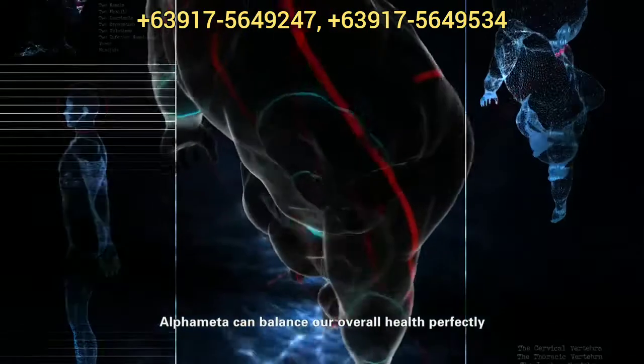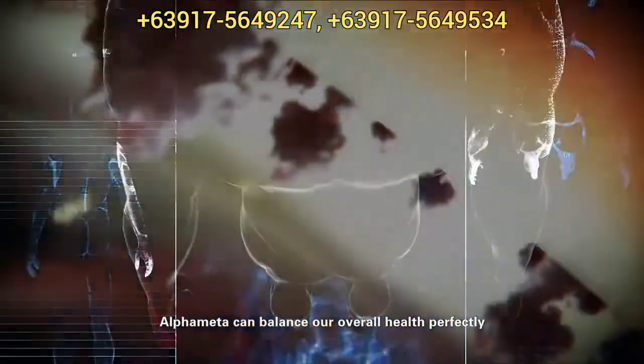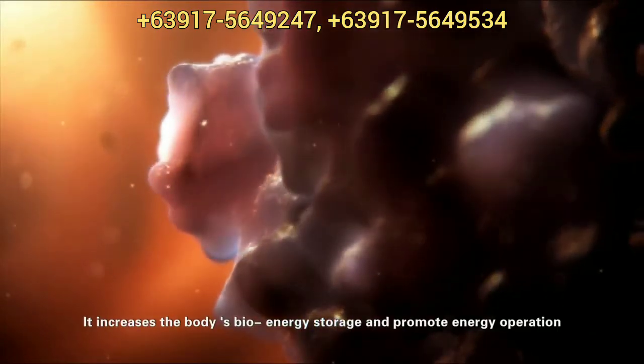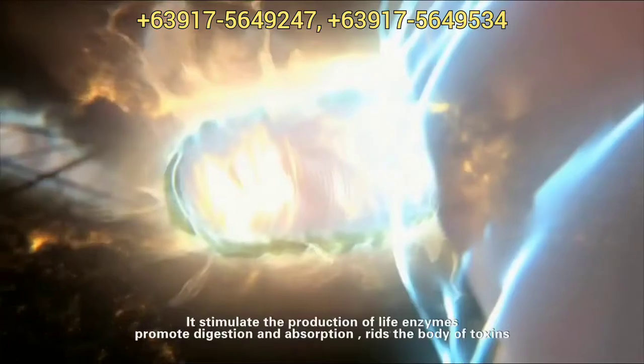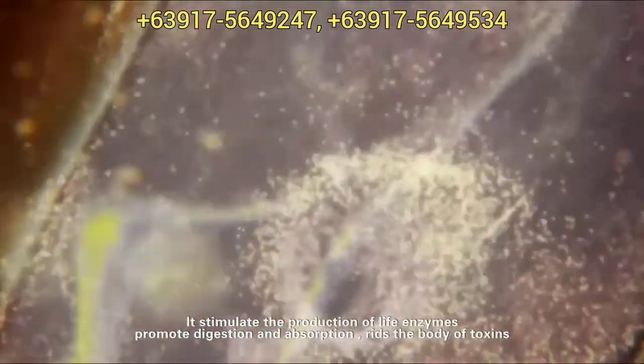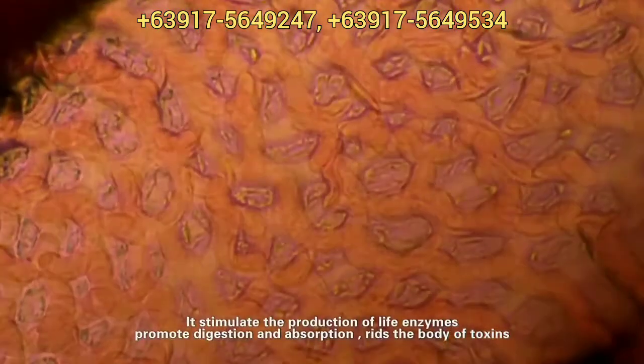Alphametic can balance our overall health perfectly. It increases the body's bioenergy storage and promotes energy operation. It stimulates the production of life enzymes, promotes digestion and absorption, and rids the body of toxins.